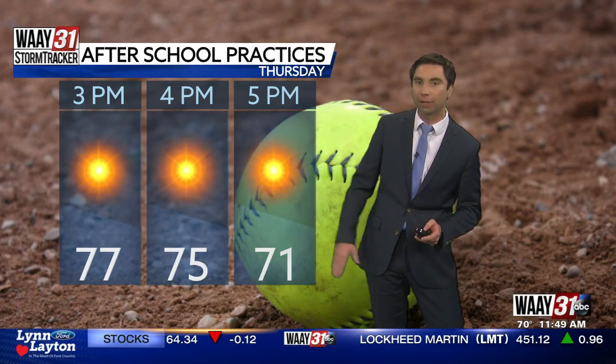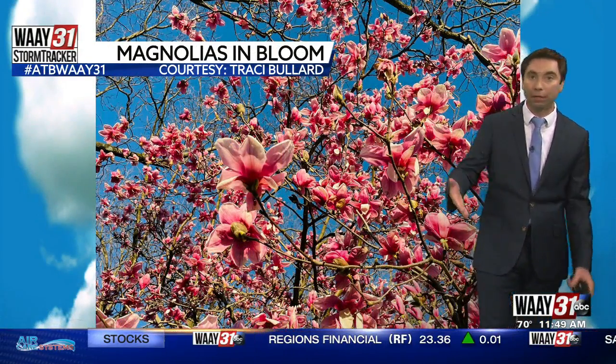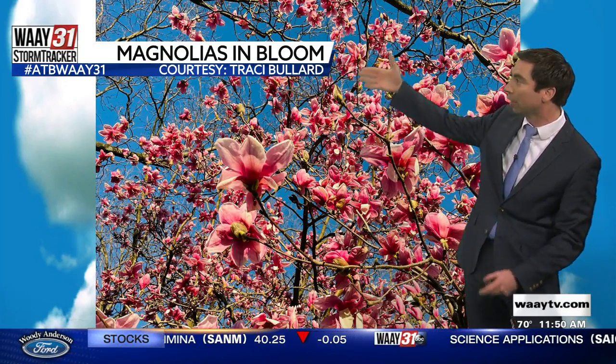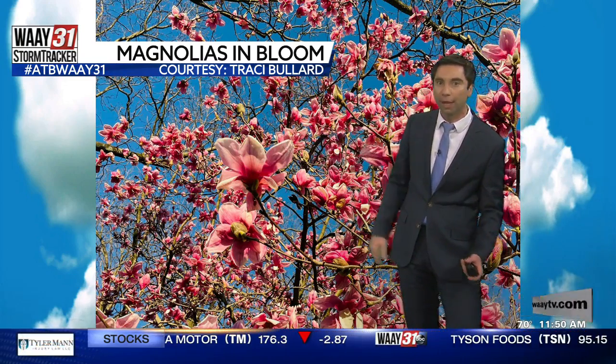Temperatures right around 77 degrees at 3 o'clock this afternoon, just dropping off a hair heading into the 4 and 5 o'clock hour. If we hit 77 today in Huntsville, that would miss the record high by one degree, but it's definitely possible we could at least tie the record of 78 degrees set back in 1983. It's even possible some warm spots could make a run at 80 this afternoon. If you're out enjoying the warm sunny weather or starting to see some of those blooms — like magnolias and cherry trees — get close to the azaleas about to bloom.